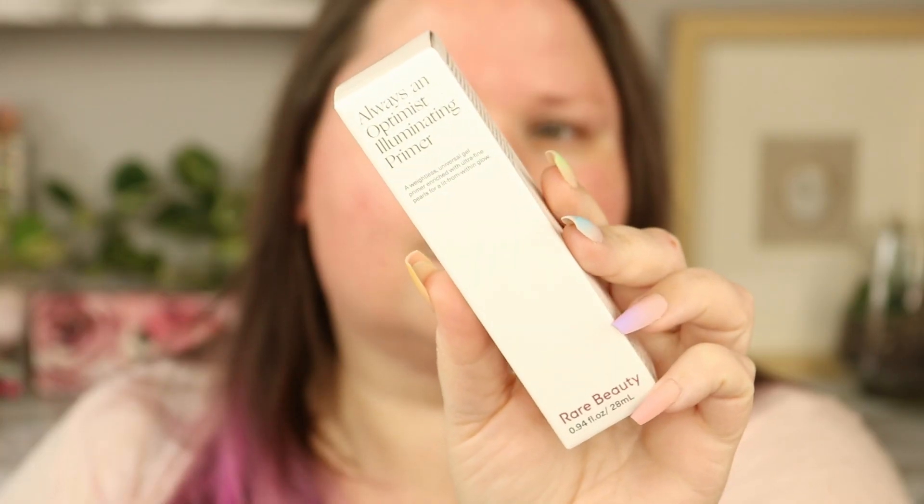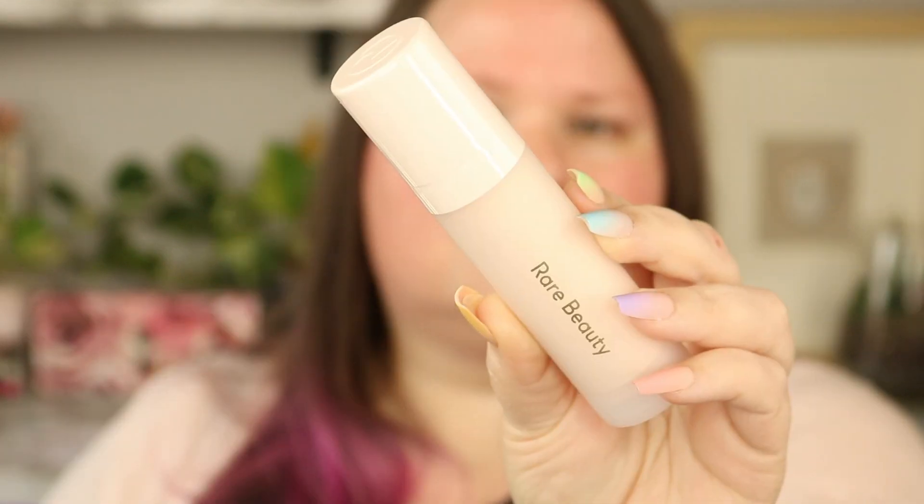The next item is from Rare Beauty — it's the Always an Optimist Illuminating Primer. When they say illuminating, they are not kidding. I put this on for today's video and when I applied it I seriously felt like the sun — it is so shiny. But it doesn't show up through your foundation once you have everything on.